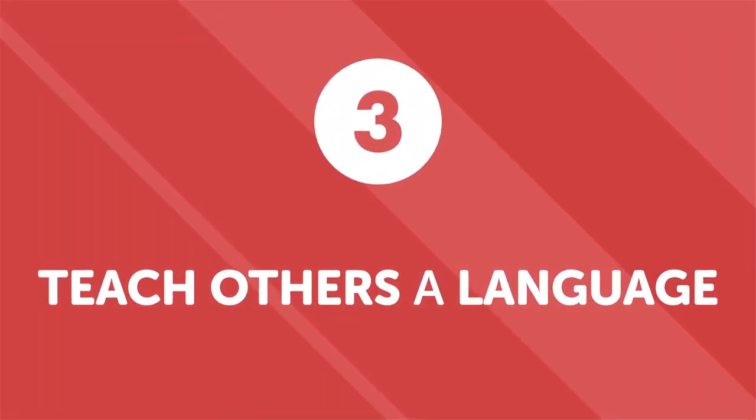Number three: teach others a language. You don't have to be an expert to help another language learner. Helping a beginner will not only make you feel good, it will also help you use the language and keep your skills sharp. Look for other learners so you can help them. Don't worry if you don't feel qualified — a new learner would appreciate someone who's been down the road before, someone to show them common pitfalls and shortcuts. Pay it forward and be that expert to someone else.